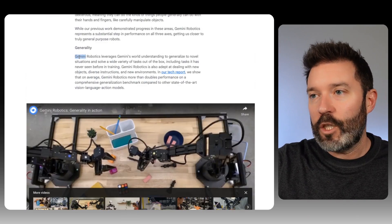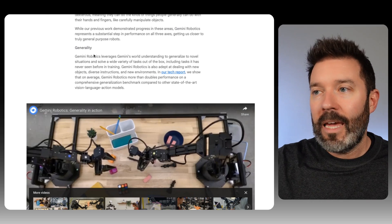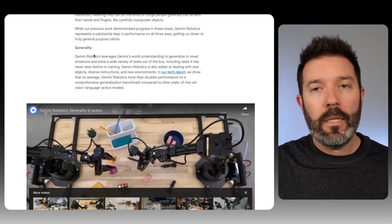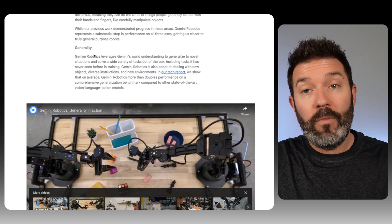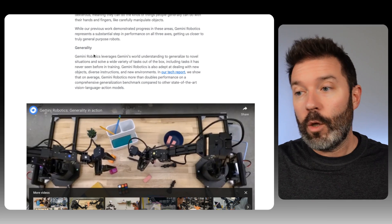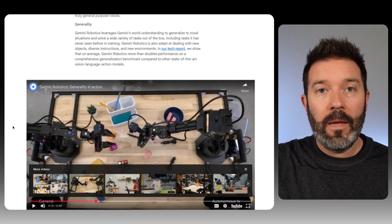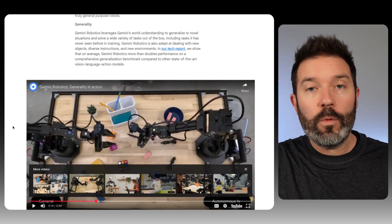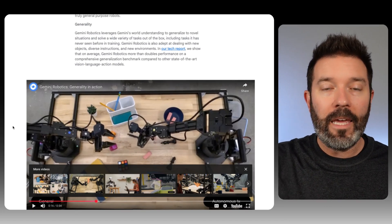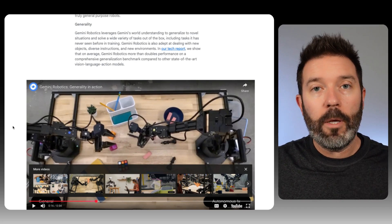Gemini Robotics leverages Gemini's world understanding to generalize to novel situations and solve a wide variety of tasks out of the box, including tasks it has never seen before in training. These are more mechanical-looking robots they're using with Gemini Robotics. I don't see Alphabet being a robotics company itself, but could they be a model company behind companies who are actually making robots? Is there going to be a product company that designs a product and just builds on top of these models? That could ultimately be really interesting.